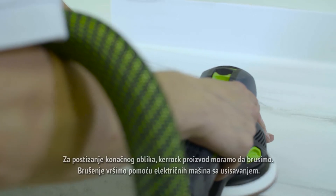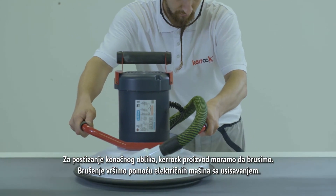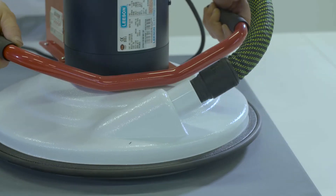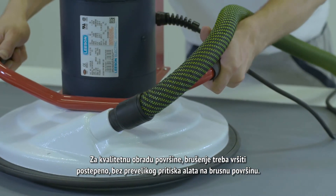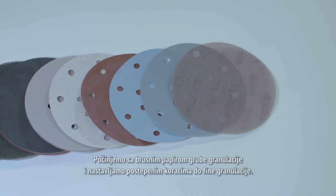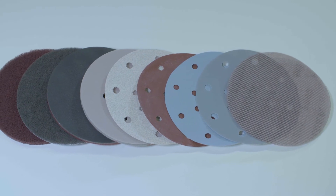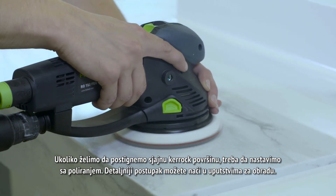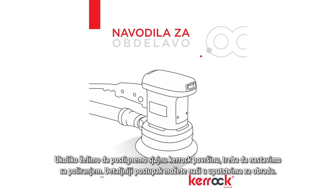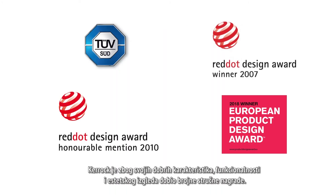To create the final shape, the KEROK product must be grinded using an electric machine with a suction system. For quality surface treatment, grinding must be carried out gradually without excessive tool pressure on the grinding surface. We start with rough grinding paper and continue to a fine granulation. To achieve a splendid KEROK surface, it's necessary to polish the product — a detailed procedure can be found in the processing instructions. KEROK has received many awards for its qualities, functionality, and aesthetic appearance.